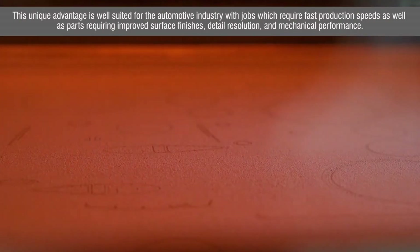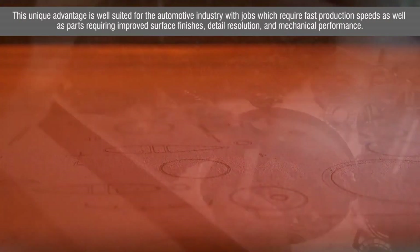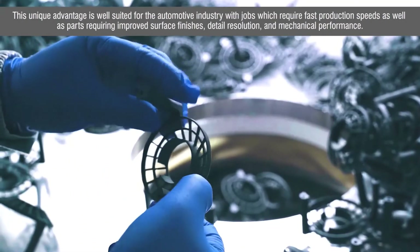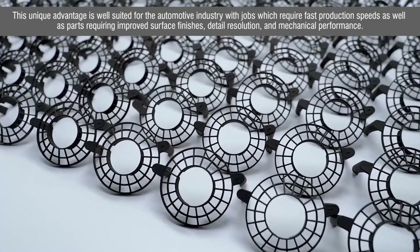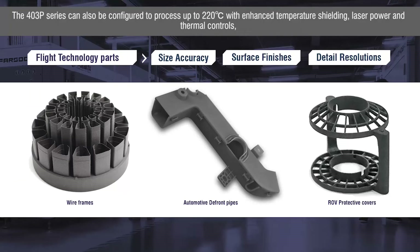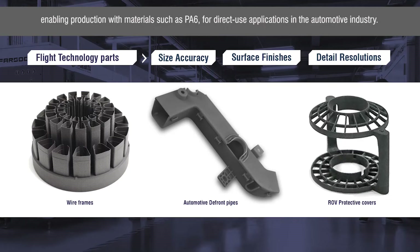This unique advantage is well suited for the automotive industry with jobs which require fast production speeds as well as parts requiring improved surface finishes, detail resolution, and mechanical performance. The 403P series can also be configured to process up to 220 degrees C with enhanced temperature shielding, laser power, and thermal controls, enabling production with materials such as PA6 for direct use applications in the automotive industry.